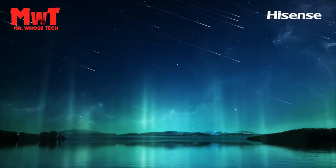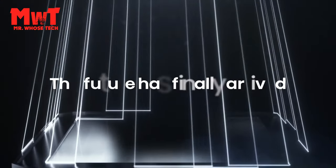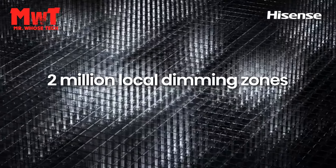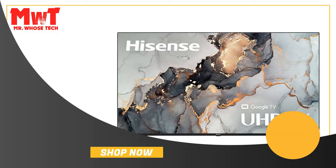Are you looking for the best Hisense 4K TVs? We have listed the top 5 Hisense 4K TVs for 2023 and their key features, plus the things you need to consider to help you choose the best one for you. Links to all products mentioned are in the description below. Let's get started at number 5.